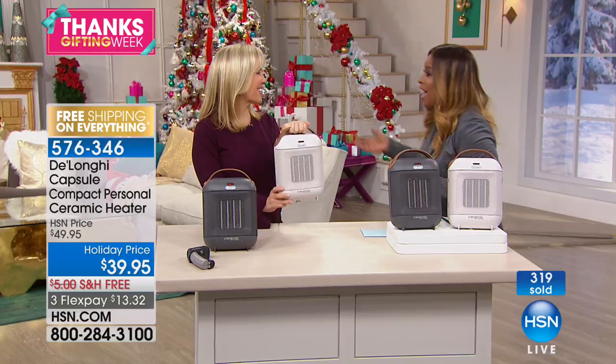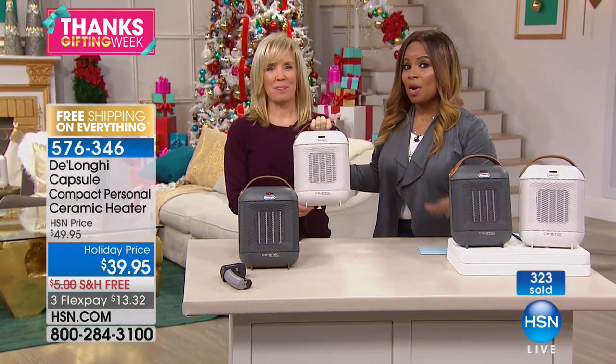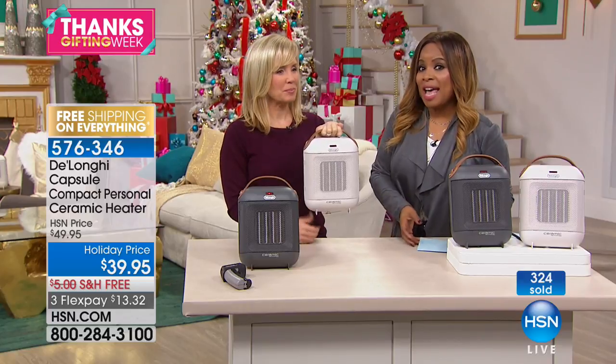DeLonghi is a very high-end, prestigious brand, and we're thrilled to deliver this with free shipping and FlexPay. Stay on the phone lines if you'd like to have it. Thank you to everyone who has ordered, and thank you Julie for being here. Happy Thanksgiving — and we have more great gift ideas for you this hour.